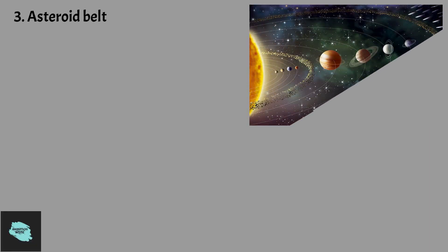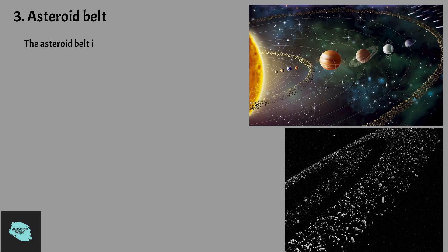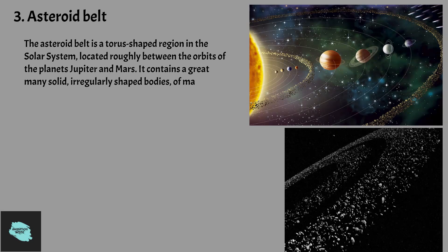The asteroid belt is a torus-shaped region in the solar system, located roughly between the orbits of the planets Jupiter and Mars. It contains a great many solid, irregularly shaped bodies of many sizes, but much smaller than planets, called asteroids or minor planets.